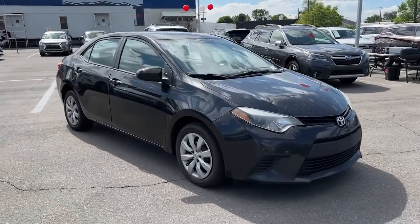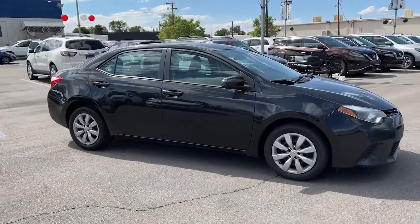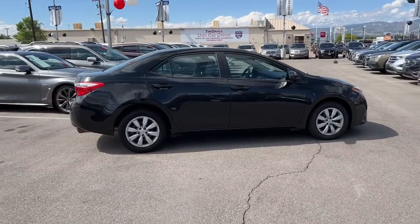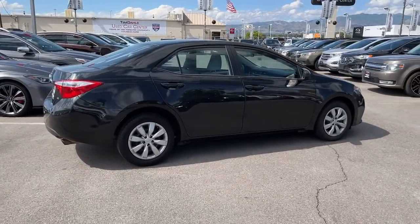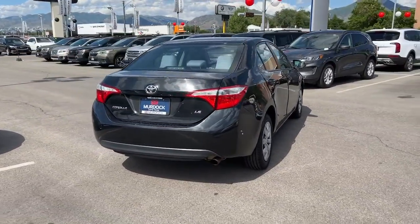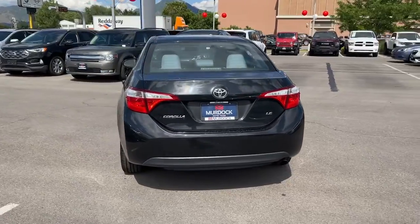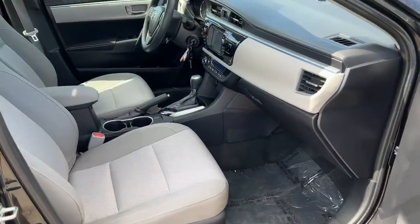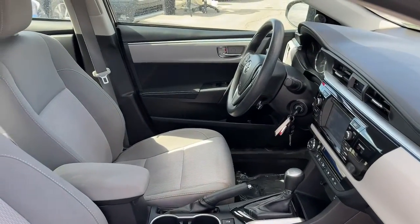You will love the features of this 2014 Toyota Corolla. With less than 60,000 miles on the odometer, this vehicle stands out from the rest. You deserve a ride that was designed with your needs in mind. The time is right to take advantage of the technology, performance and creature comforts this vehicle has to offer. The following are some of this vehicle's highlighted options.